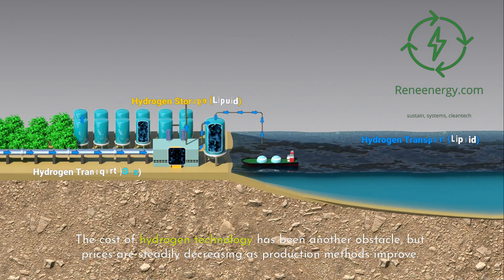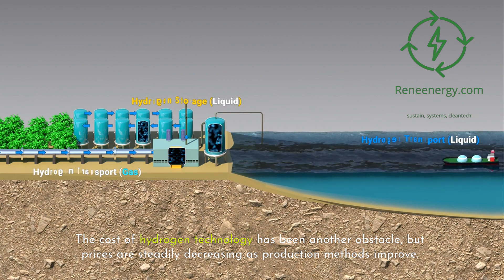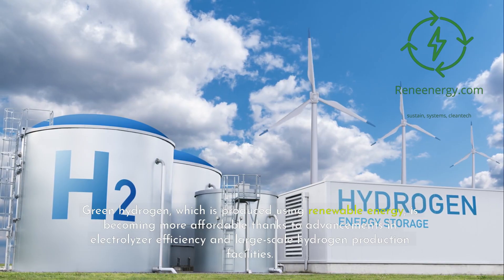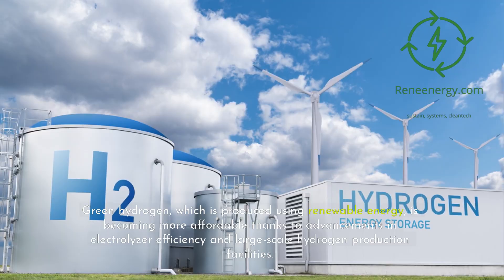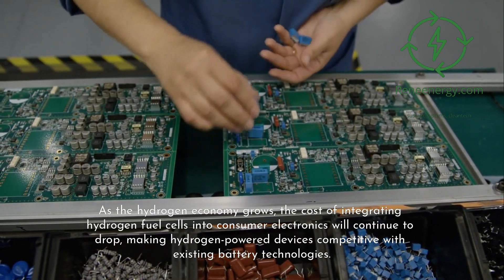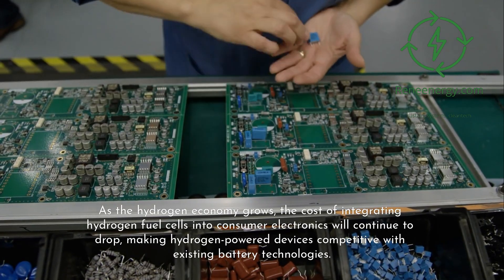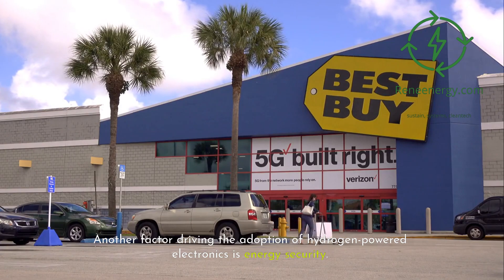The cost of hydrogen technology has been another obstacle, but prices are steadily decreasing as production methods improve. Green hydrogen, which is produced using renewable energy, is becoming more affordable thanks to advancements in electrolyzer efficiency and large-scale hydrogen production facilities. As the hydrogen economy grows, the cost of integrating hydrogen fuel cells into consumer electronics will continue to drop, making hydrogen-powered devices competitive with existing battery technologies.